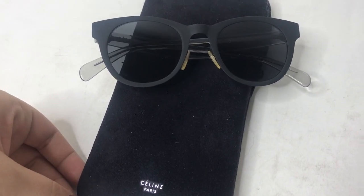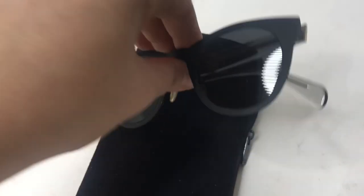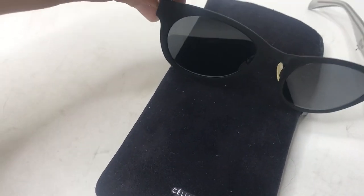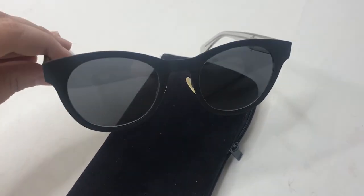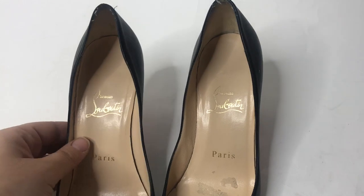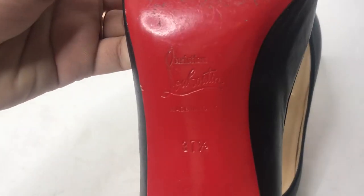One of my favorite finds of the week — just look at them, they're great. These are Celine sunglasses. If these don't sell within 30 days, they are mine. I could not believe I found these when I had to pay by the pound — probably cost less than a dollar, they're so light. They come in this Celine carrying case. These I have no idea about — I'm waiting on some replies from authentication groups on Facebook. Possibly Christian Louboutin.